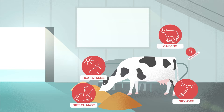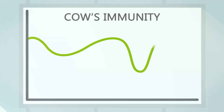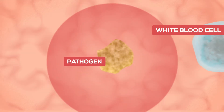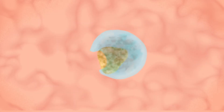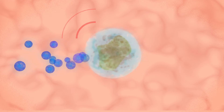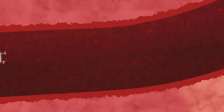Various stressors may compromise your cow's immunity. A compromised immunity makes the cow more susceptible to infection. When an infection takes place under stressful circumstances, white blood cells in the tissue, which work as navigators, detect and capture the infectious pathogen.